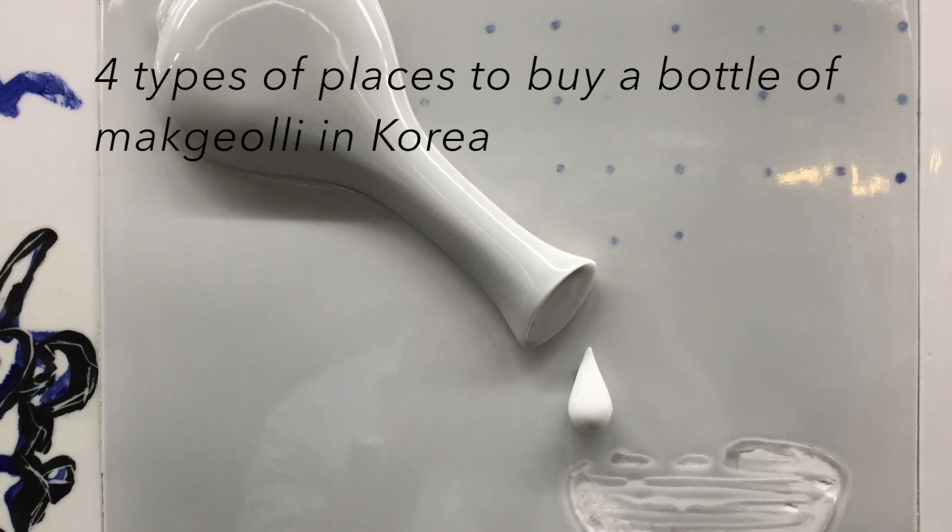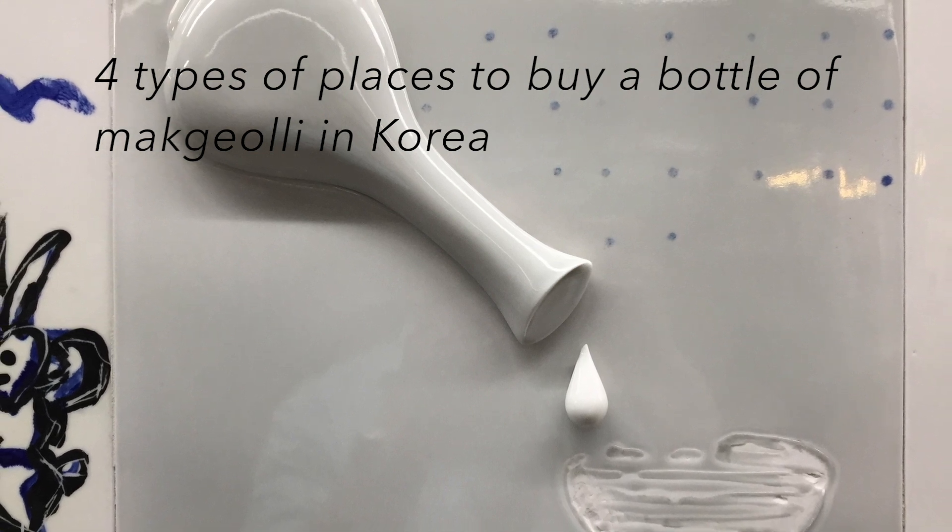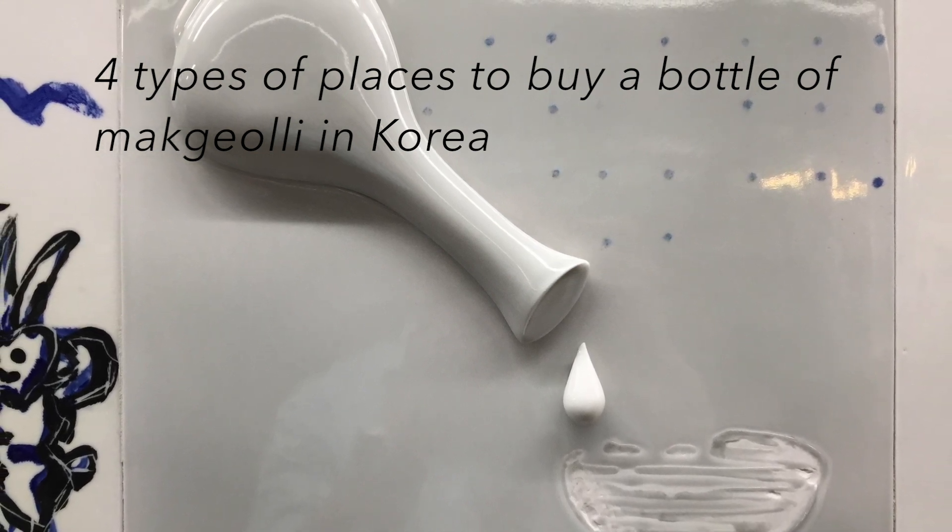Hello viewers! Today I want to talk about four types of places you can buy a bottle of makgeolli in Korea.